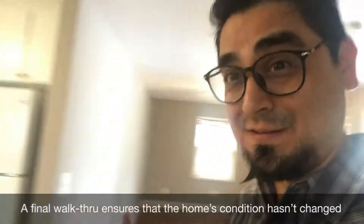The purpose of the final walkthrough is to make sure that the property is in the same condition as when we first got our offer accepted.